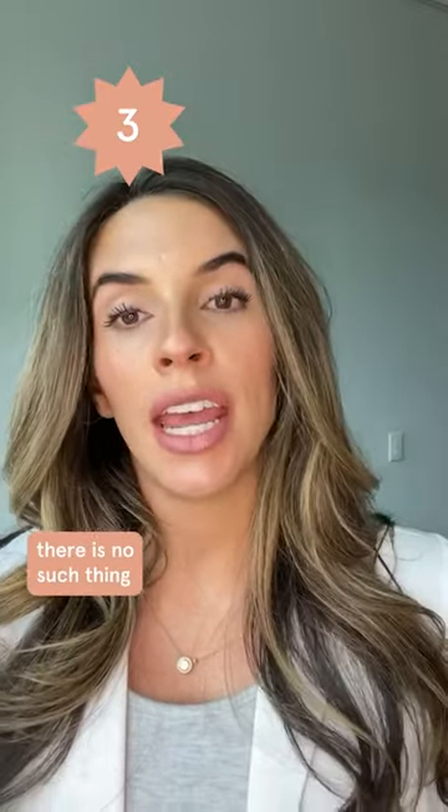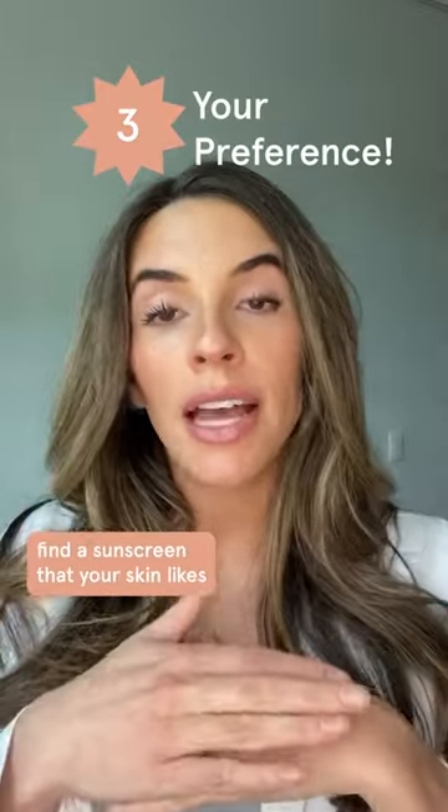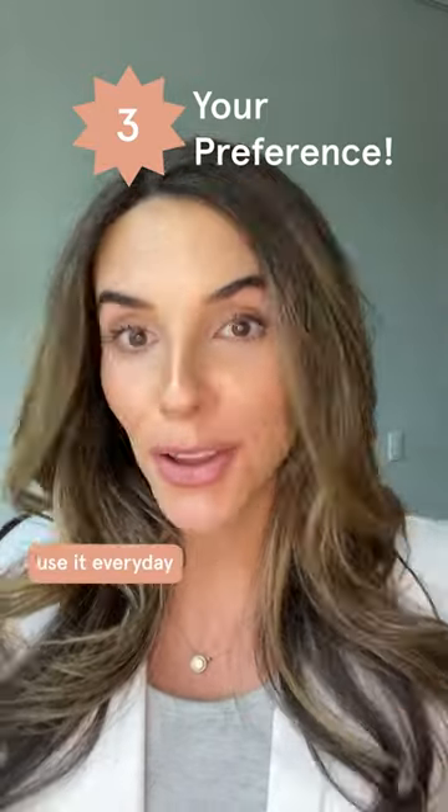Number three: there is no such thing as a best sunscreen. Find a sunscreen that your skin likes and use it every day.